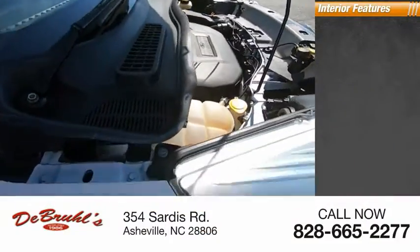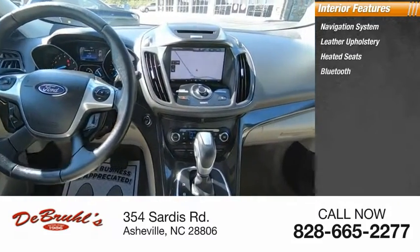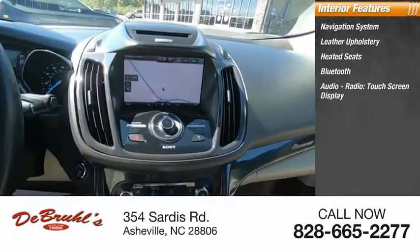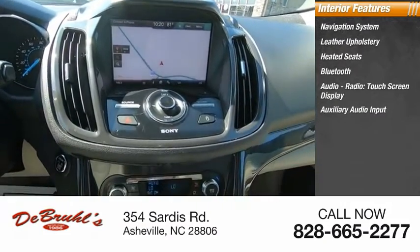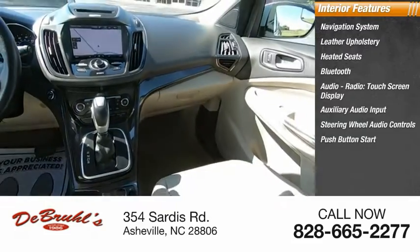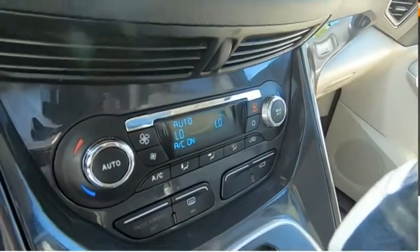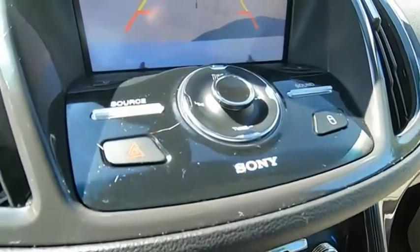Inside you'll find a navigation system, leather upholstery, heated seats, Bluetooth, audio radio, touch screen display, auxiliary audio input, steering wheel audio controls, push button start, cruise control, and child safety locks. Drive away with a great deal on this vehicle. Call or stop in today.